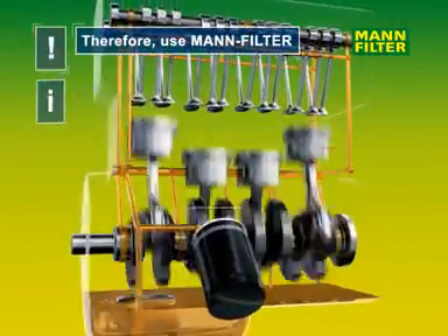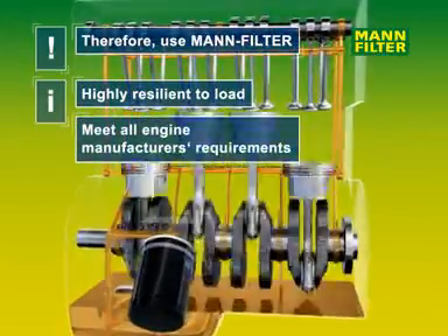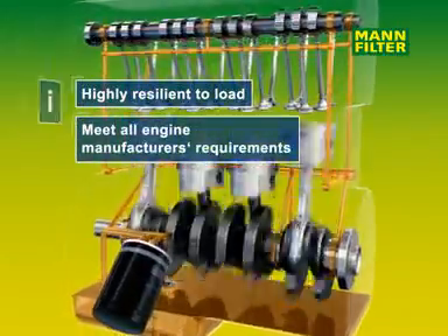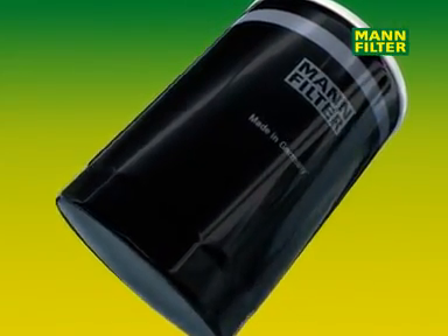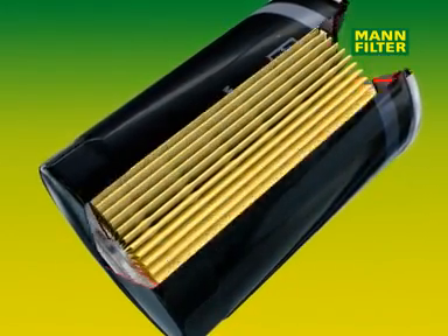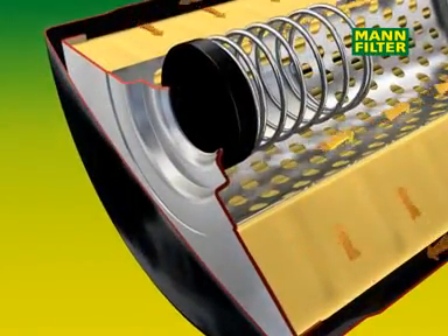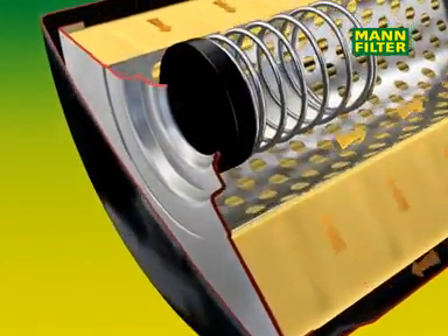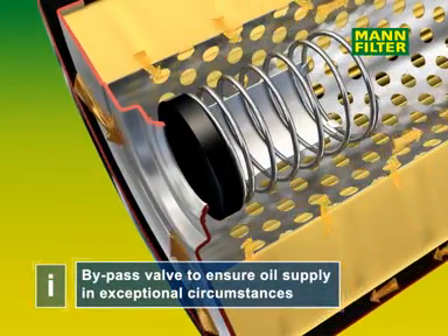MAN oil filters are robust and resilient. They meet all engine manufacturers' requirements. As well as the housing and the filter media, there are other components which are essential for the quality of the filter and thus for the safety of your engine. A high quality oil filter system should therefore also contain a bypass valve adapted to suit the operating pressure of the particular engine type.